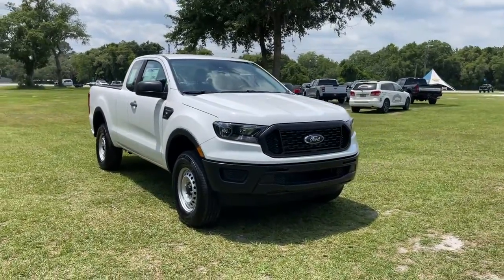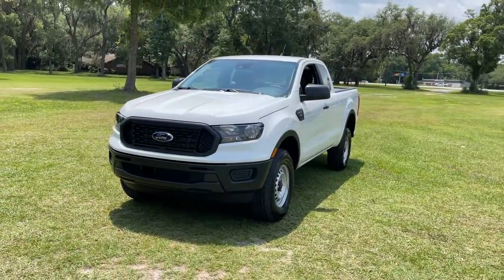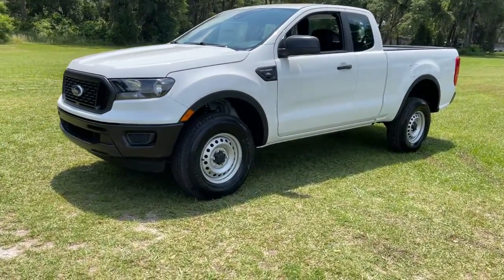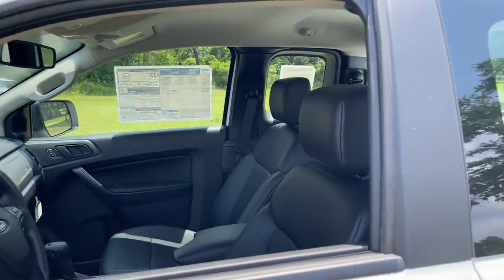Introducing the 2021 Ford Ranger — the midsize pickup that's both smart and tough. With features like smart terrain management and driver assist tech, straightforward controls, and a rugged, dependable build, this truck helps you make the most of your outdoor lifestyle.